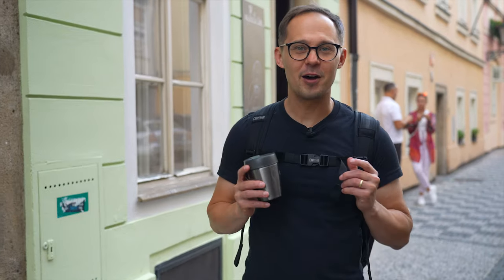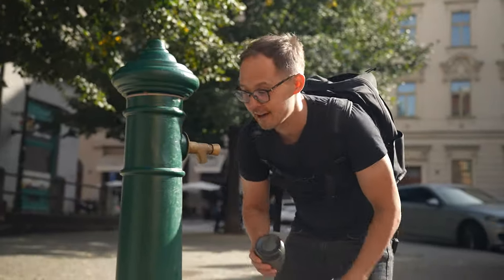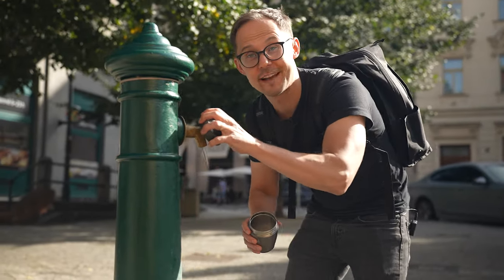So that was One Sip Coffee and we continue our tour. We are moving to the next cafe, and this is a great opportunity to clean our cup and get ready for the next coffee.